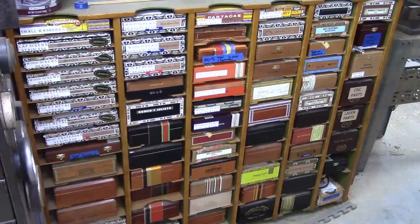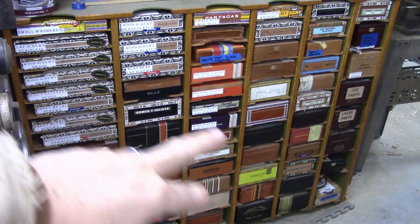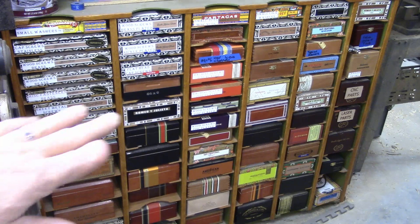This is a bunch of cigar boxes. I built this in a video probably about a year ago and it's still probably two-thirds empty, but it gives me a lot of space to grow — to put a bunch of little hardware items and that type of thing.